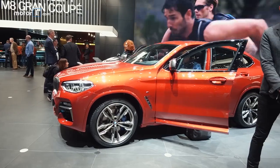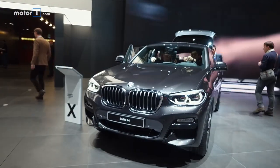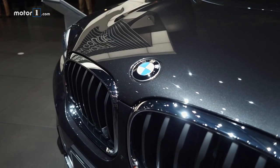As it continues to cater to buyers' interests in SUVs, BMW has updated the X4. As you'll recall, the X4 is the slightly sportier, slightly more design-focused version of the X3 SUV.